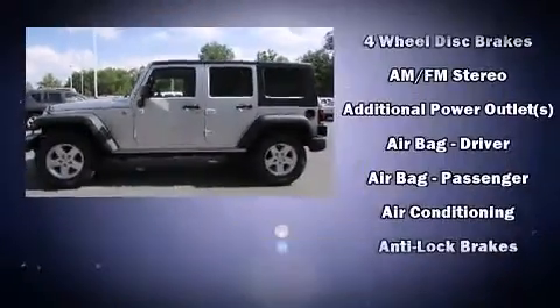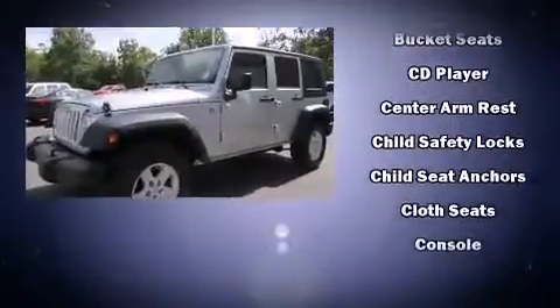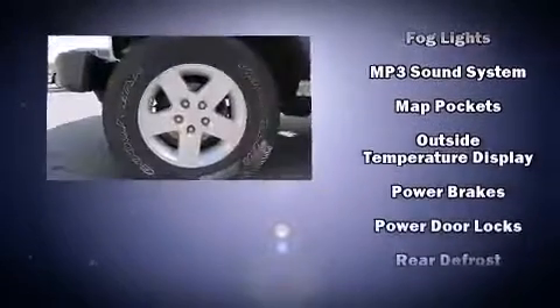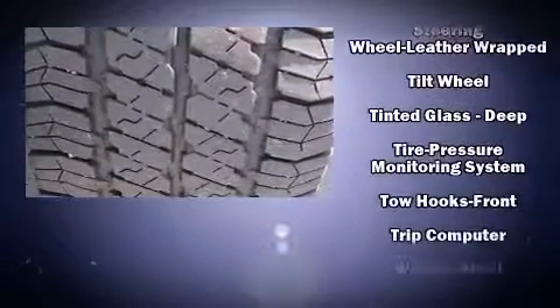Jeep ensures the safety and security of its passengers with equipment such as dual front impact airbags with occupant sensing, integrated rollover protection, traction control, brake assist, ignition disabling, and four-wheel disc brakes with ABS and electronic stability control.